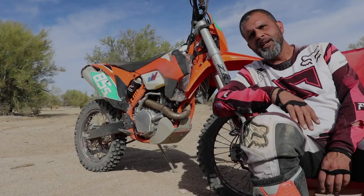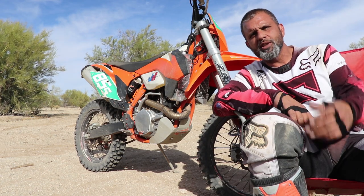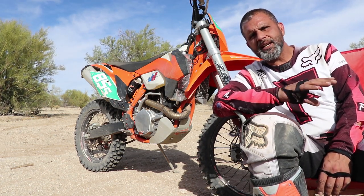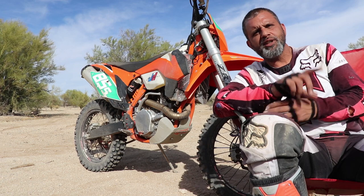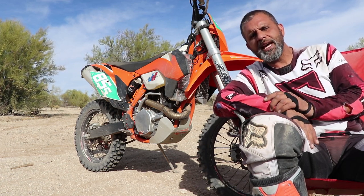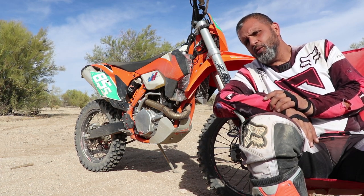It's pretty windy out here, so I'm hoping the audio works okay. I just finished taking it out on some pretty tough stuff out here in Marana — took it through the corners, through the whoops, through the sand. I've ridden on just about every type of terrain they have available out here.